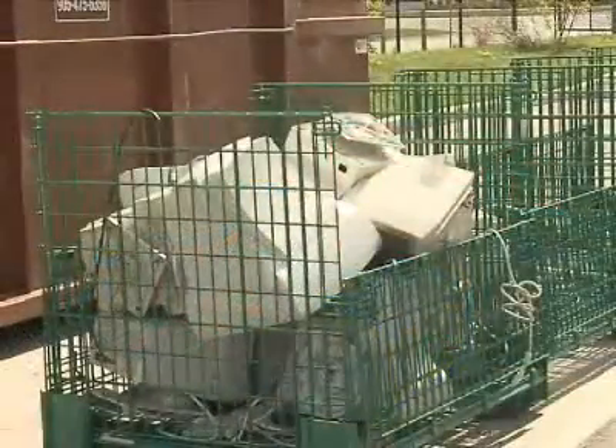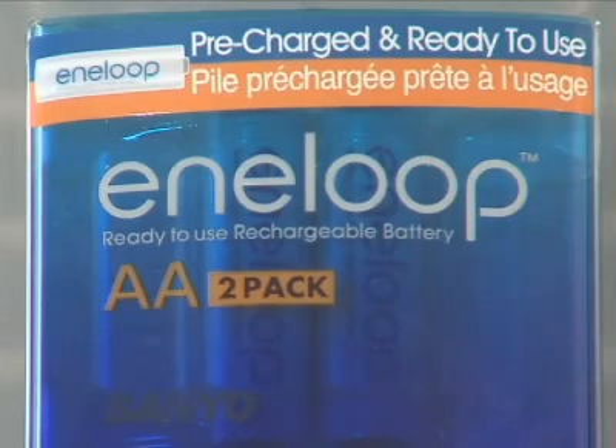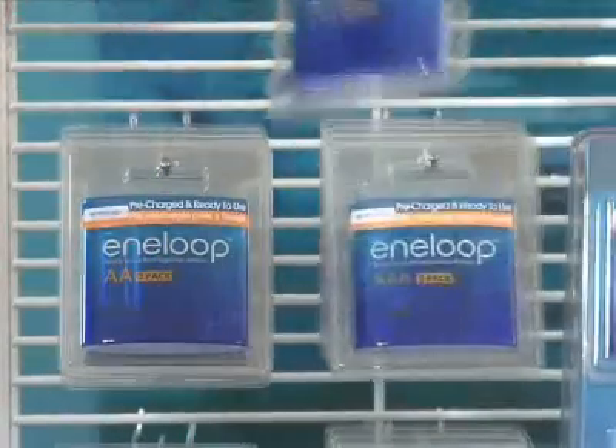Here's what you can do. Use rechargeable batteries. The newest generation of rechargeable batteries are so much better than they used to be, because now they're as reliable, as convenient, and as easy to use as regular alkaline batteries.